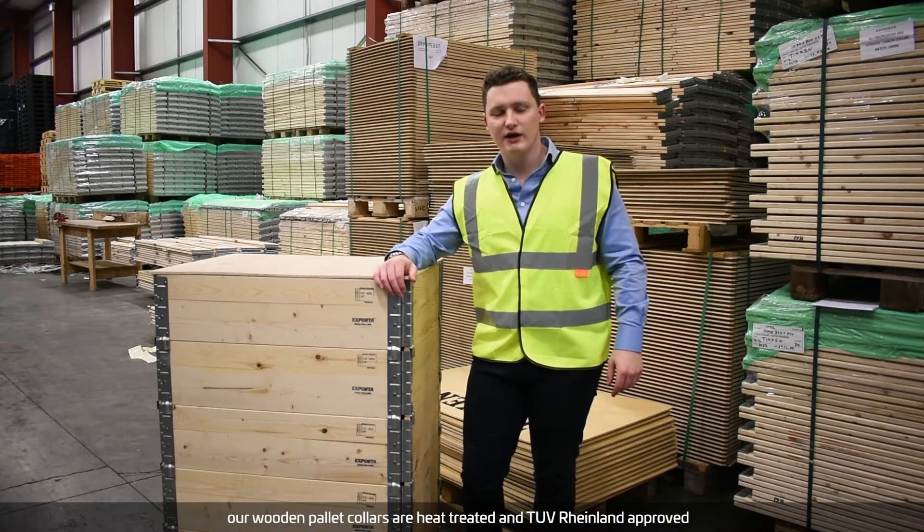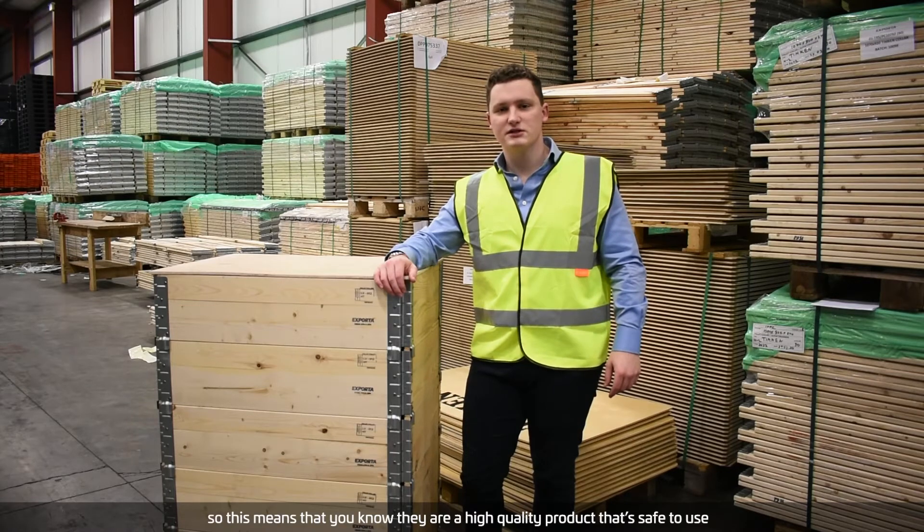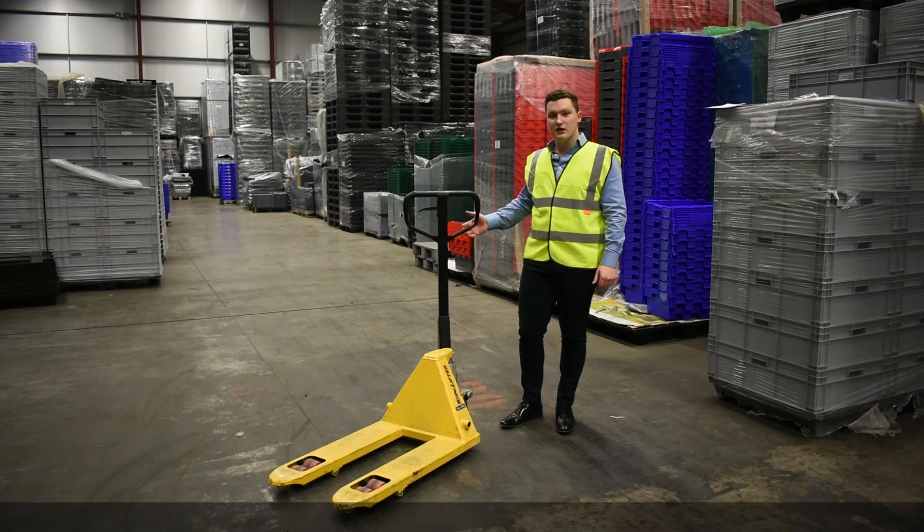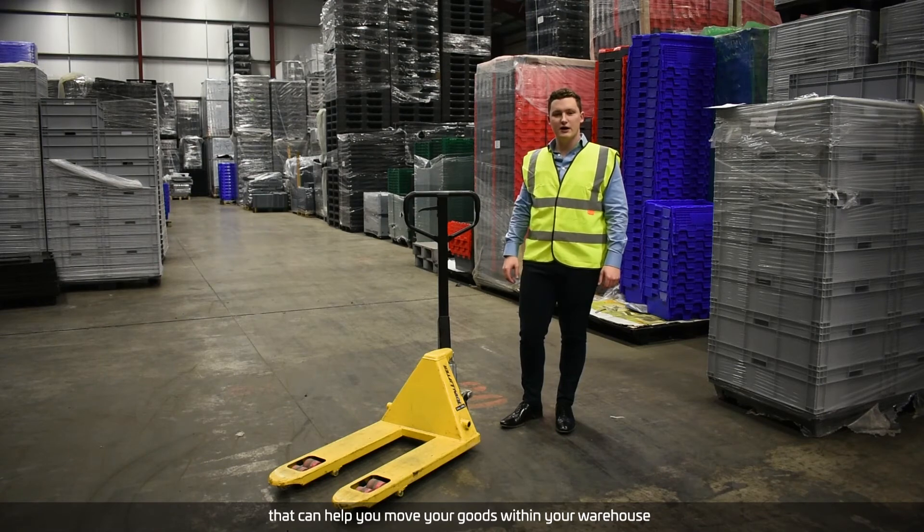Our wooden pallet collars are heat treated and TÜV Rheinland approved, so you know they're a high quality product that's safe to use. Of course we also have a full range of workplace equipment such as pallet trucks that can help you move your goods within your warehouse.